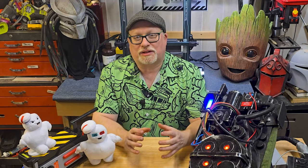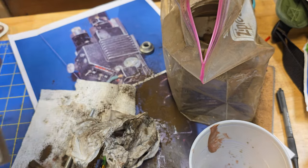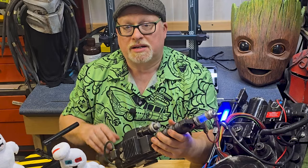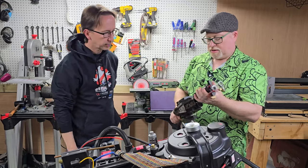After getting this all assembled, it was time for my favorite part — distressing. I dirtied up all the metal parts and screw heads with some paint, then used some fuller's earth to give the prop a lived-in look with dirt in all the crevices. To make sure this all works, I'm heading over to Chris's to do a rough test with all the parts together for the first time.